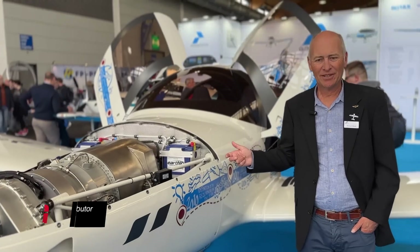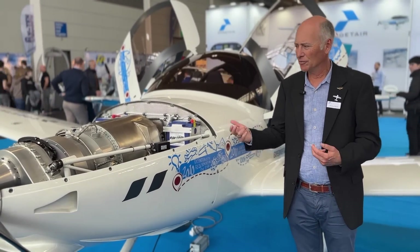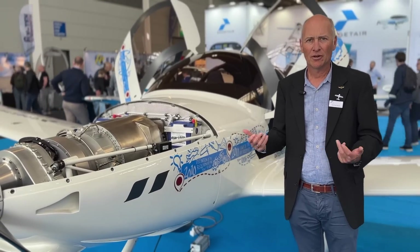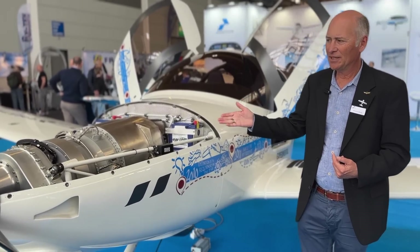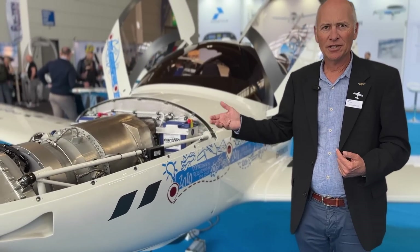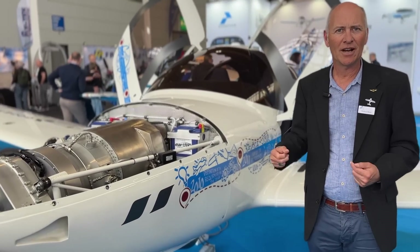One of the specific things here is that we are able to use a multitude of fuels — normally Jet A1, but also sustainable aviation fuel (SAF) or simple diesel. Even the producer of the engine, Turbotech in France, ran it on a test bench for several days with hydrogen.